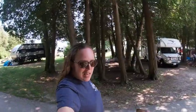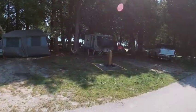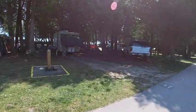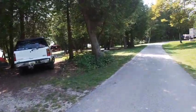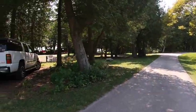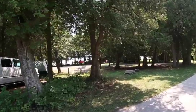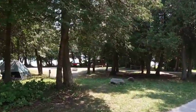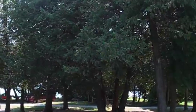Any of the campsites that have an A on them do not have electric, most likely because they are right along the lake shore. So where we are does not have electric tonight. These sites don't have water at the actual site, but there are spigots scattered throughout. And over in the corner you can see Carmen Sandiego — where in the world is Carmen Sandiego — just hiding out over there.